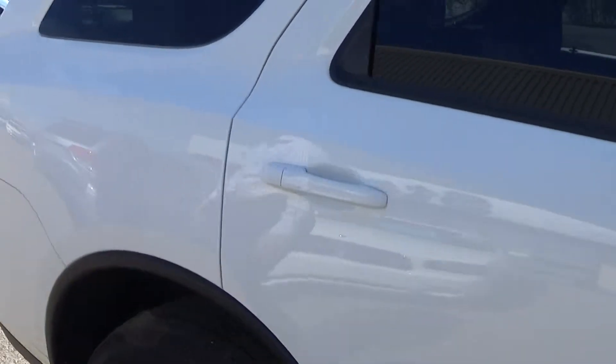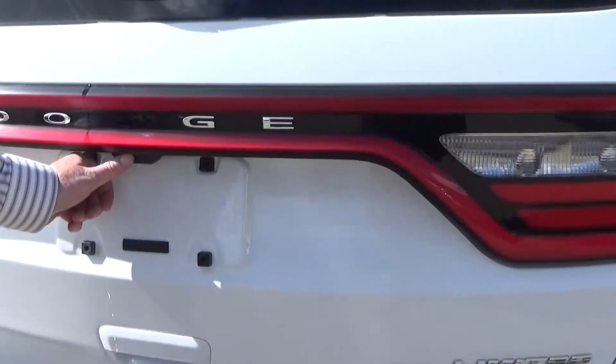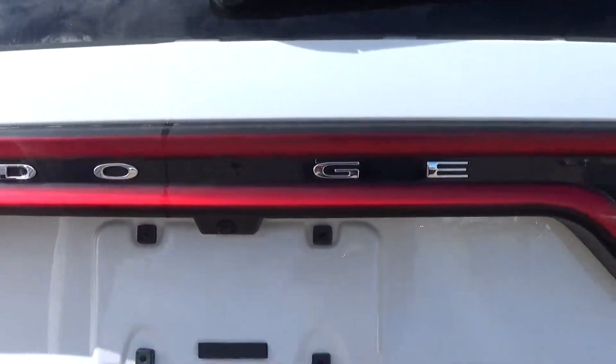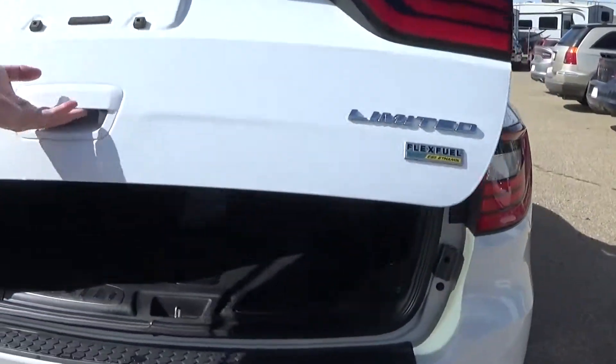As we come around on the back side, it's got a couple of nice options back here. You've got your backup camera and your ParkSense as well, so you can visually see everything that's going on and hear everything.